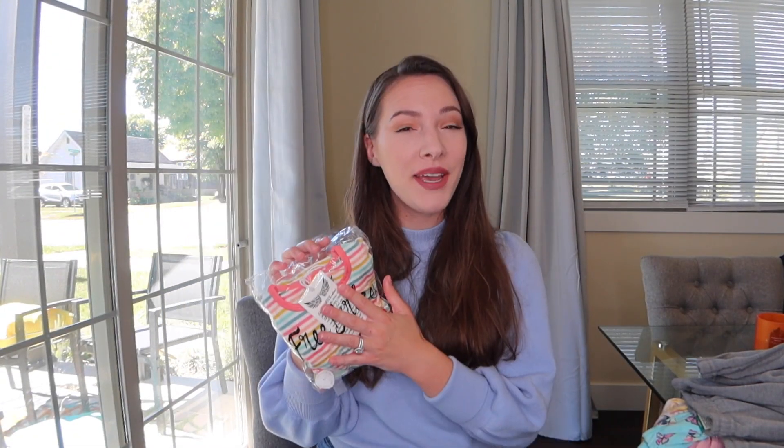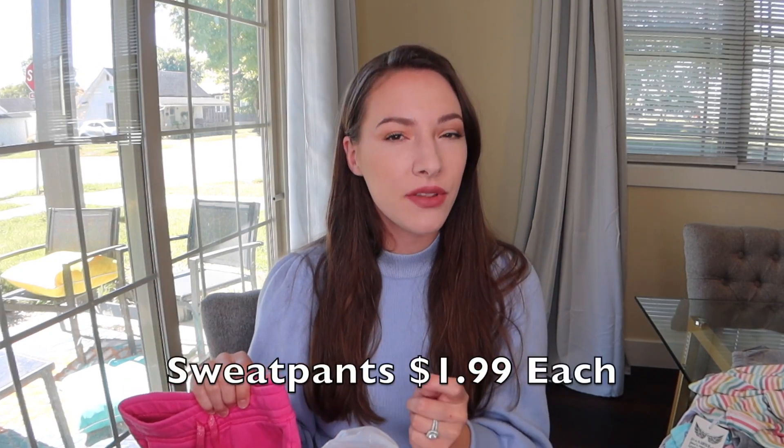Next up, let's look at what I got from Once Upon a Child. I got another pajama set from Free Birdies — I paid only $8.50, and these are $35 online. I got lucky again because these are brand new in the bag, tags still on, never been worn. The Free Birdies pajamas are so buttery smooth, soft, and cozy. I love finding these for my daughter, and I love basically all the prints they have.